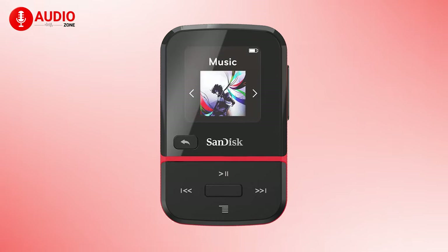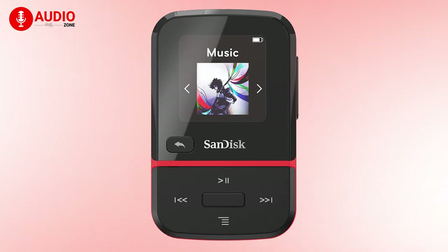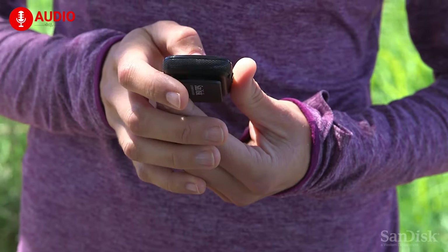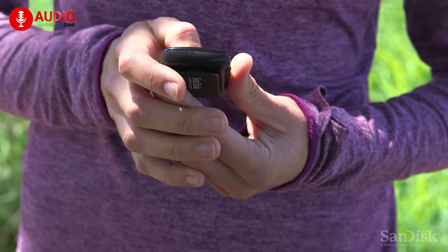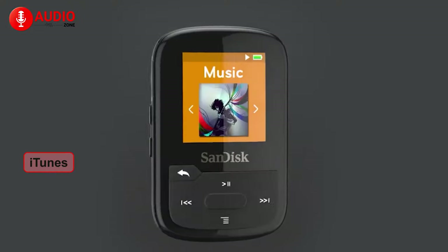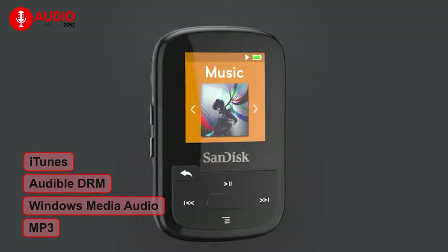The SanDisk Clip Sport Go MP3 player is amazing if you need something small to play your songs while exercising or relaxing on a trip. Along with a high-resolution LED screen, it also comes with physical buttons which will help you easily navigate through your content. It includes support for iTunes, Audible DRM, Windows Media Audio, and MP3 formats.